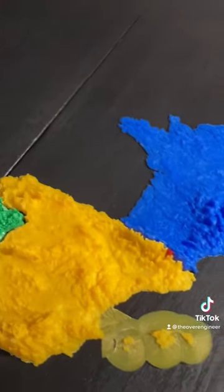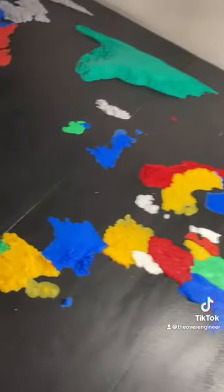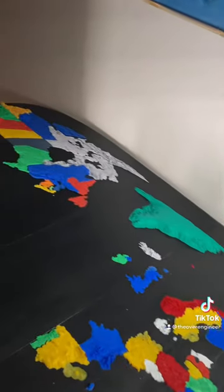Definitely a micro country, that's for sure. It took like five minutes to print. Anyway, stay tuned for more and follow for another country next episode.